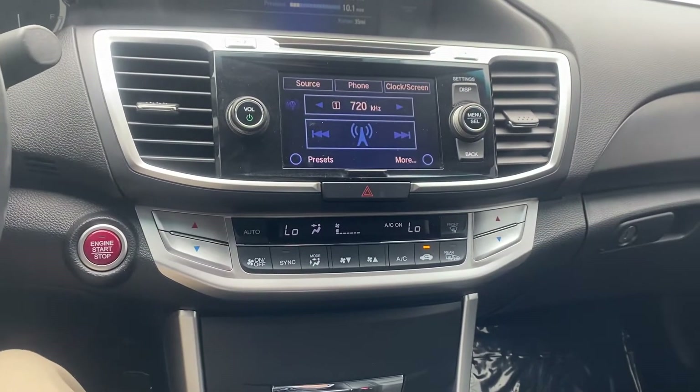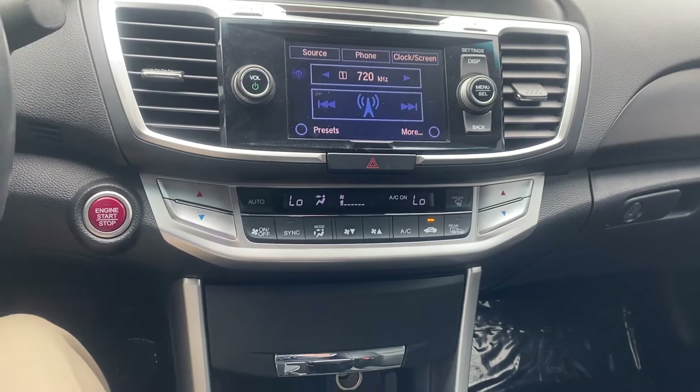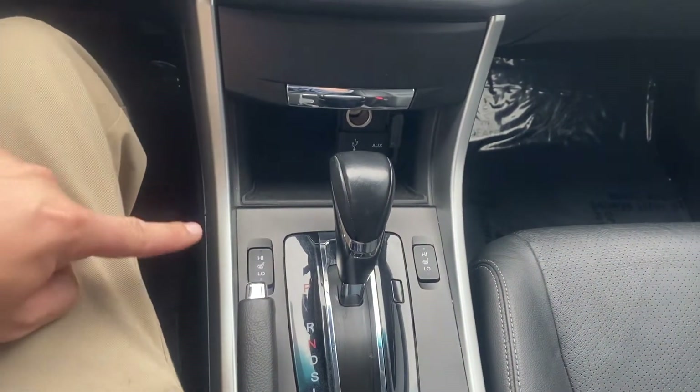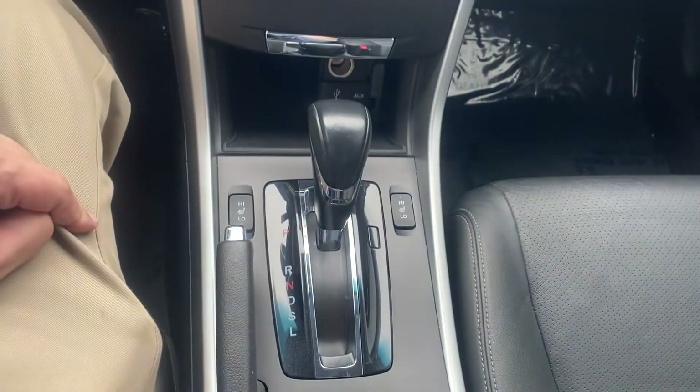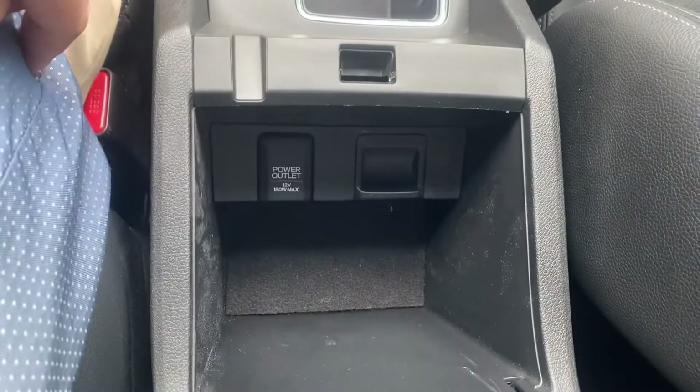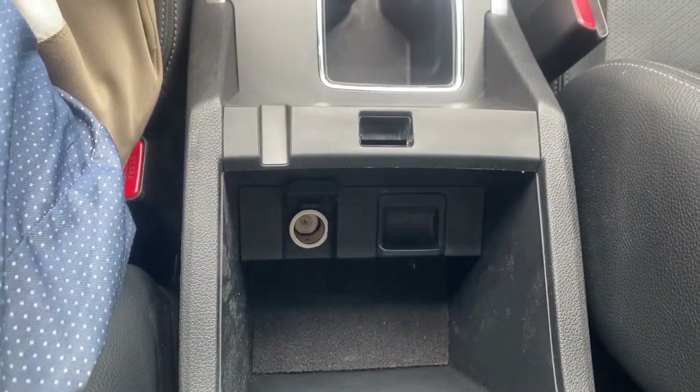Coming down we've got the rest of our radio controls, temperature controls, a little cubby, heated seats, shifter, a couple cup holders, center console, and a little power outlet right there.